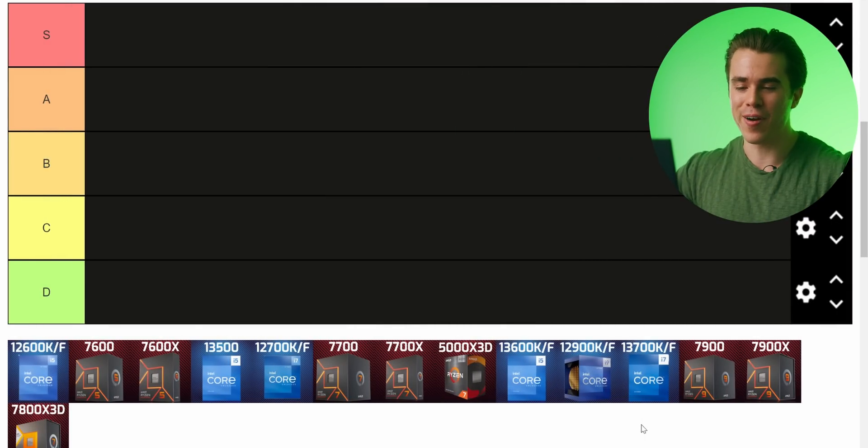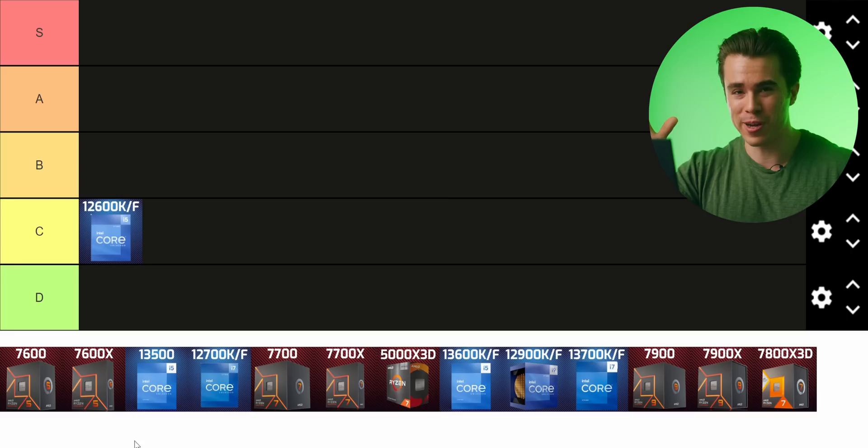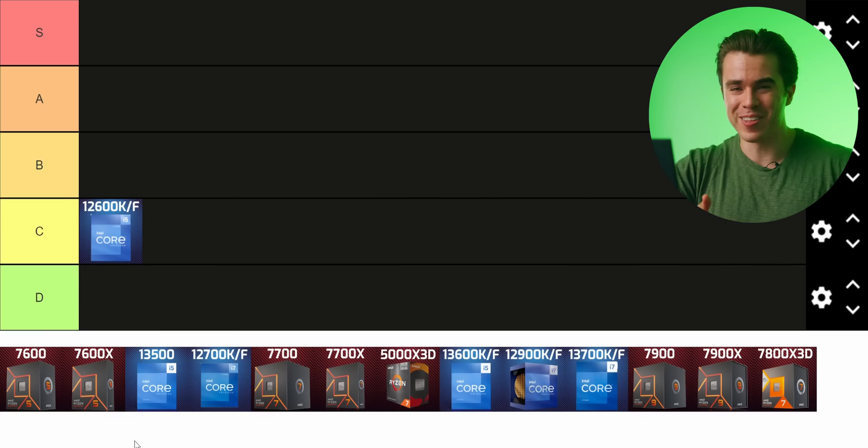First up we have the i5-12600KF, and let's start off with a bang — it gets a C tier. The 12600K is by no means a bad CPU; about a year and a half ago it was actually pretty good. What makes it C tier is simply that it's older. There are literally other gaming CPUs within dollars of the $200 price point that are just better for gaming.